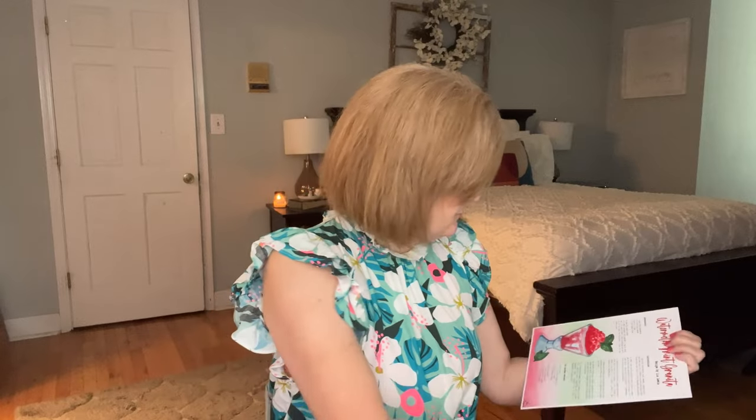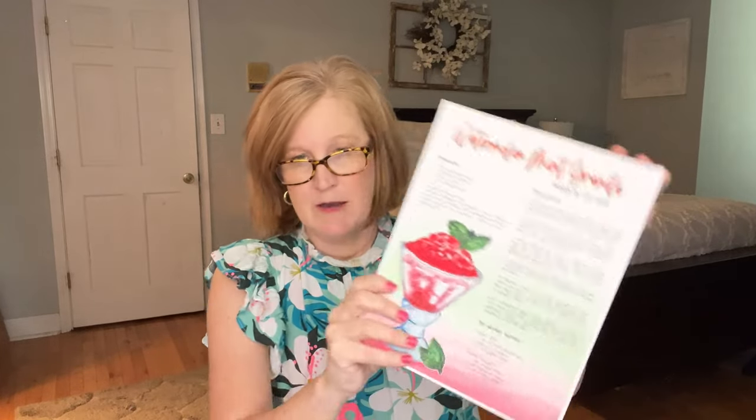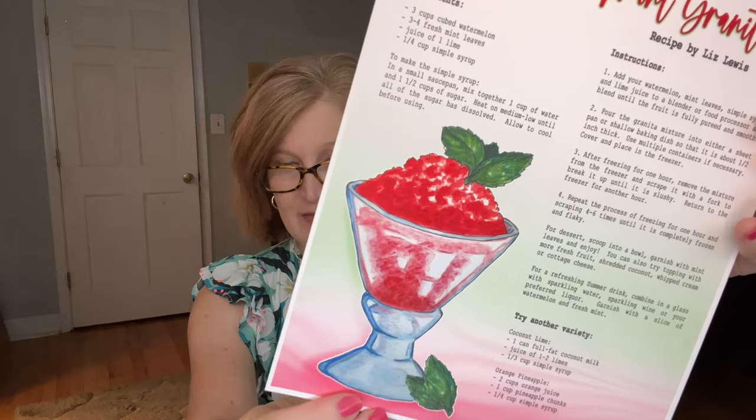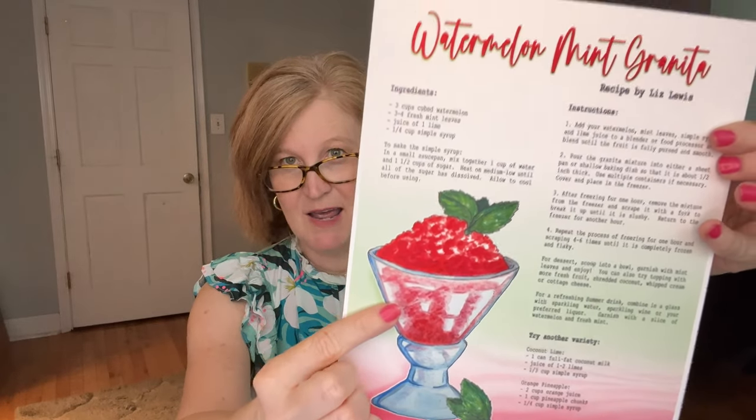Here's our little art card — it's a Watermelon Mint Granita recipe card with beautiful artwork. You could put this on your refrigerator or frame it near a tier tray in your kitchen. The recipe calls for three cups of cubed watermelon, fresh mint leaves, lime, and simple syrup — or try coconut lime or orange pineapple variations. It looks so refreshing!